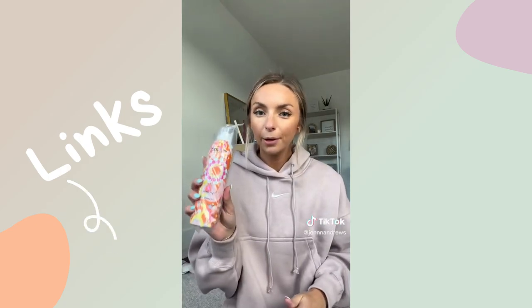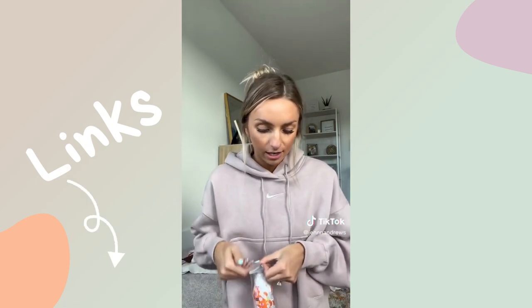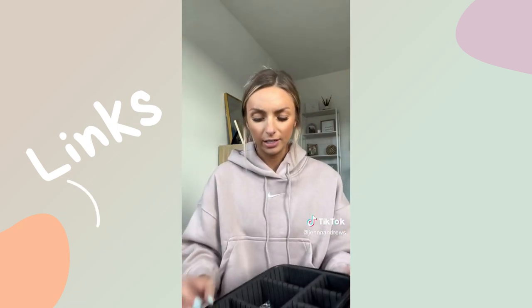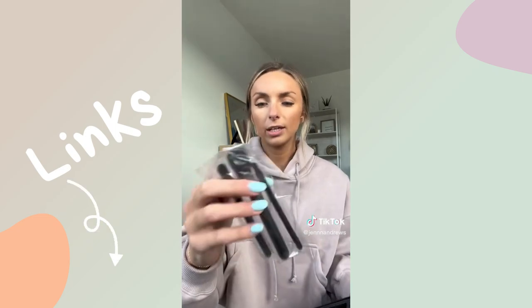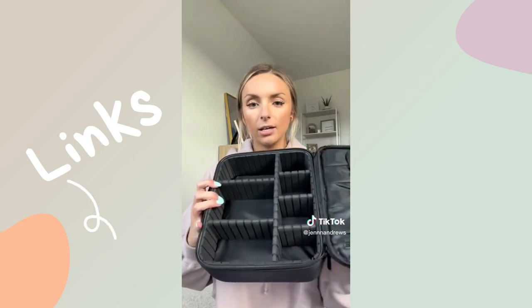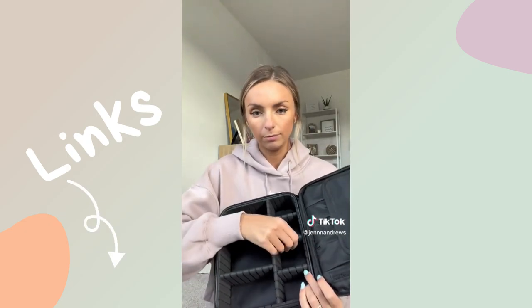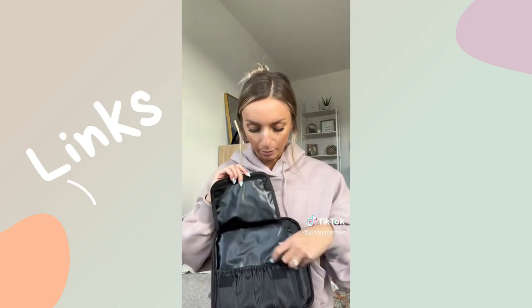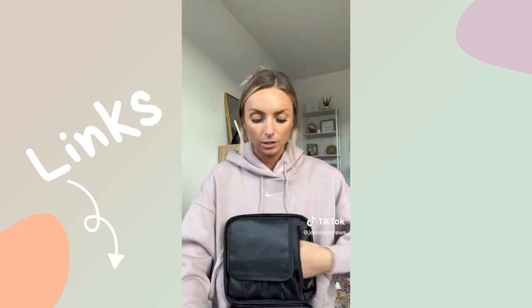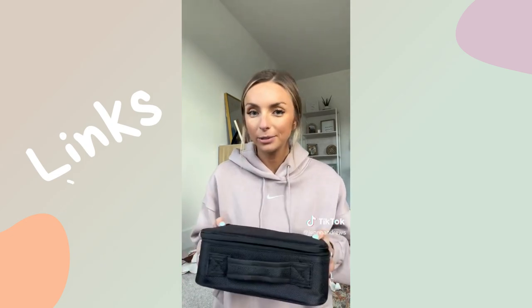I ordered more dry shampoo because this stuff is the best — so this was just a restock. Then there was this makeup case. I think this one was only $20 and it came with three little mini brushes. Inside, it's got removable compartments, a spot for your brushes, and a zipper pocket in the back too. I'm excited to pack this — I'll probably do another video packing and organizing my makeup.